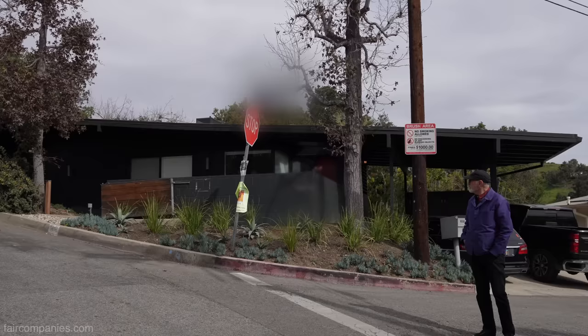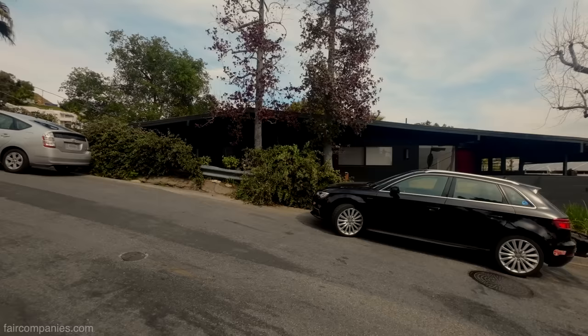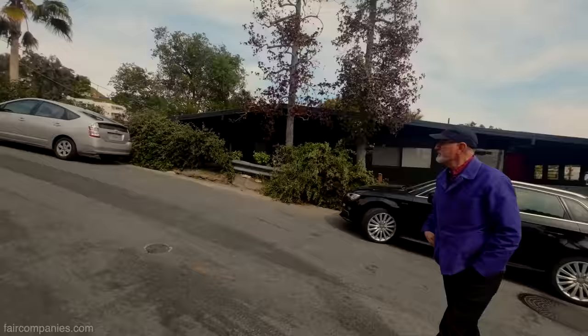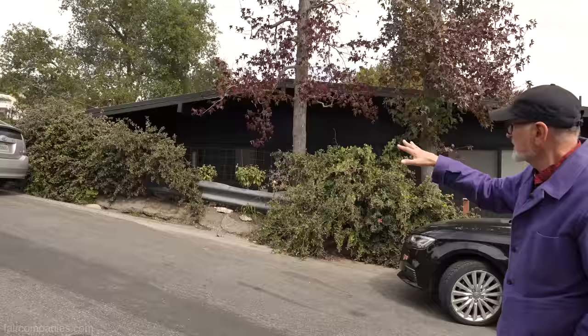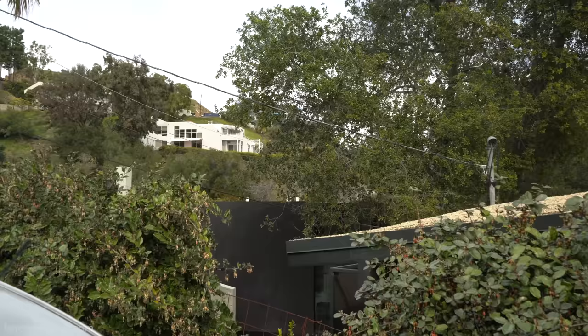Our house is a great example of that, and we purposely painted it dark to really blend into the landscape. Even if you look at how much house you see from the road, it's just a sliver. It's just tucked down a few feet, but it makes a big difference. And then the same thing for the unit — you don't even basically see it from here.